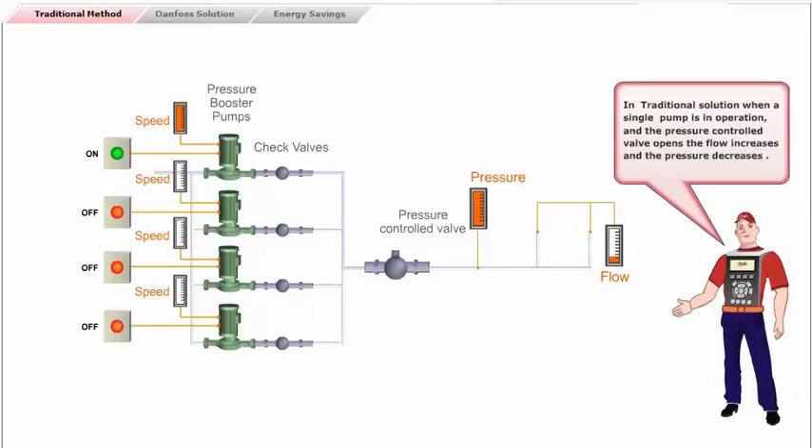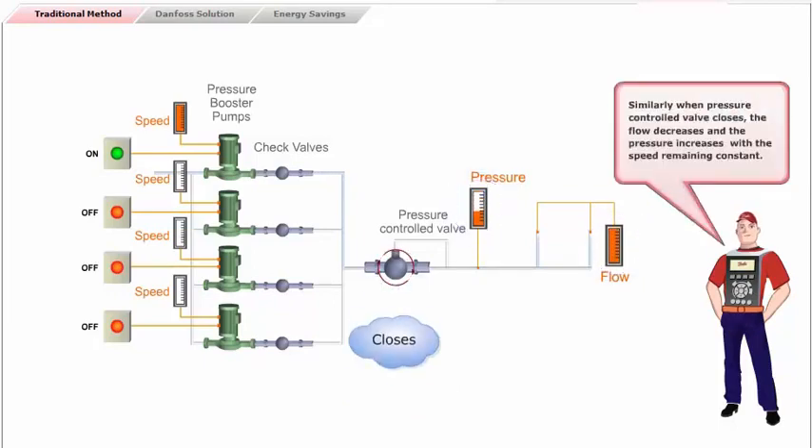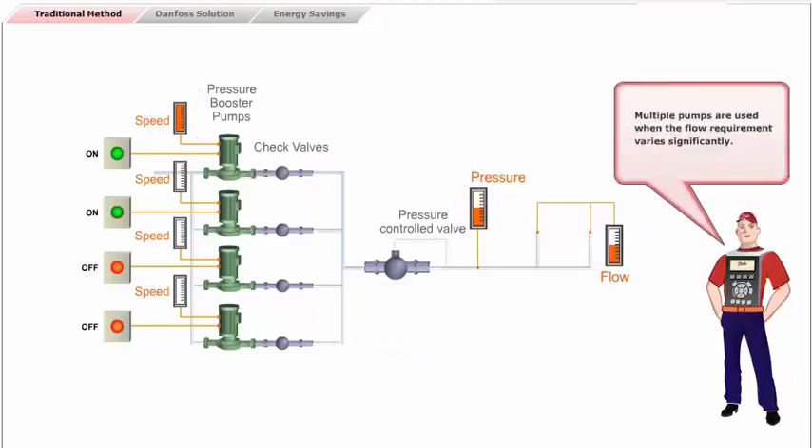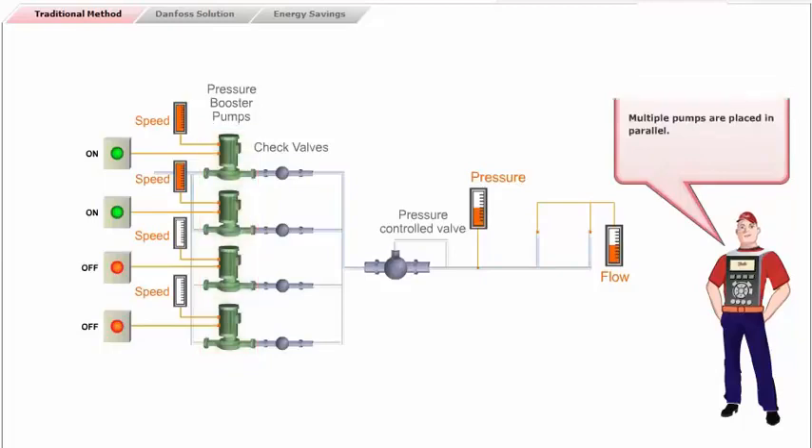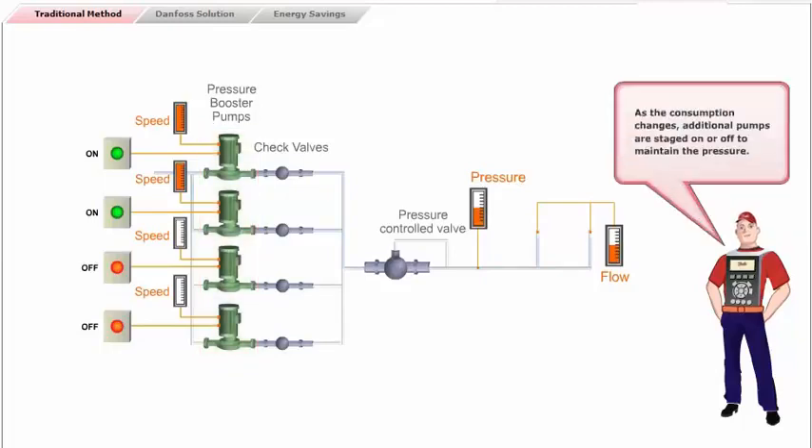In the traditional solution, when a single pump is in operation and the pressure control valve opens, the flow increases and the pressure decreases. Similarly, when the pressure control valve closes, the flow decreases and the pressure increases, with the speed remaining constant. Multiple pumps are used when the flow requirement varies significantly. Multiple pumps are placed in parallel, and as the consumption changes, additional pumps are staged on or off to maintain the pressure.